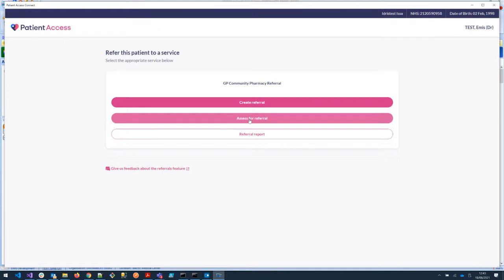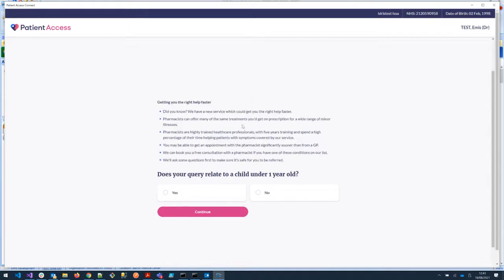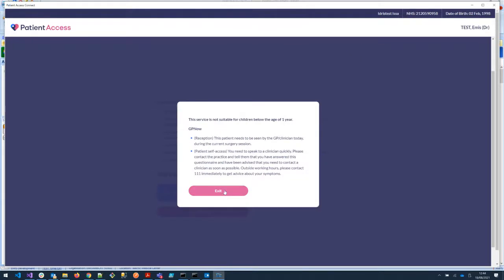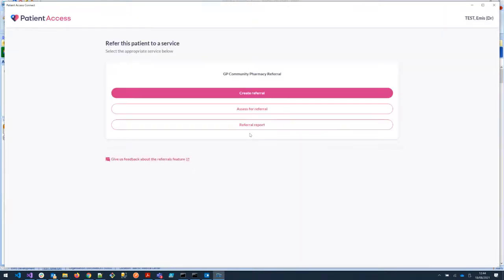The care navigator simply clicks on 'assess for referral', which takes you through to the page where the triage begins. Clicking 'begin assessment', the care navigator will see a screen that acts as a filter — GP CPCS referrals cut off at the age of one, so if you were to answer that the patient was one, they would be blocked and a pop-up would appear saying this patient needs to see the GP and is inappropriate for referral.